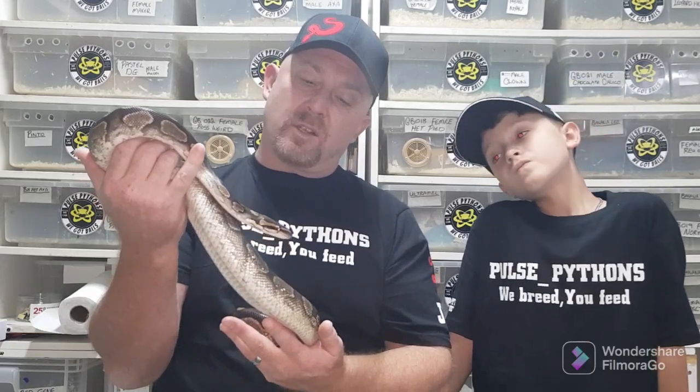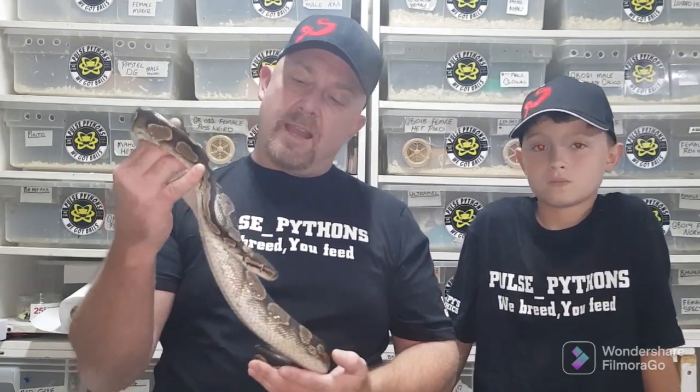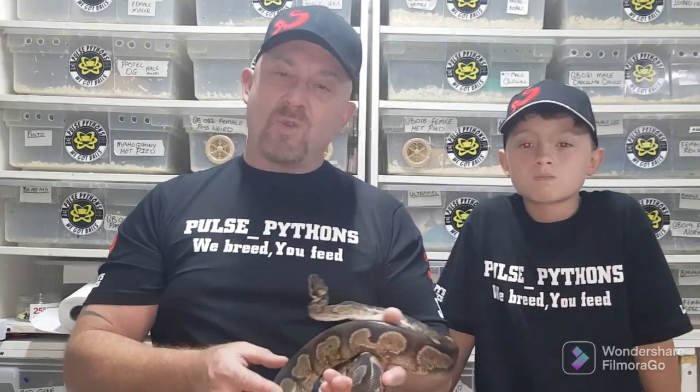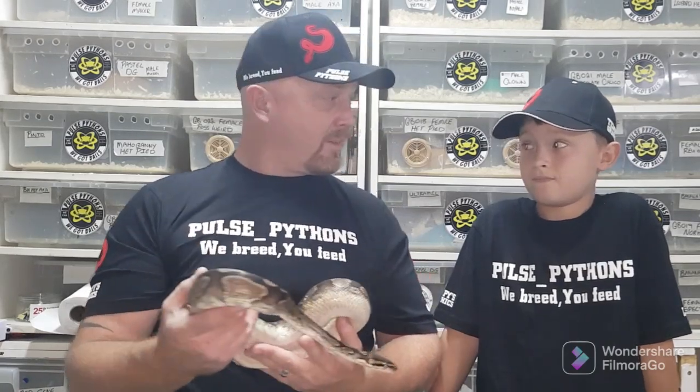Anyway guys, that's this video. We're hoping to do more videos and get the content out there. We need to support the South African breeders — there are a lot of us out here and a lot of new guys starting to breed this season. It's really nice to get the younger generation involved and promote this beautiful hobby. Please like, subscribe, and hit the notification bell.